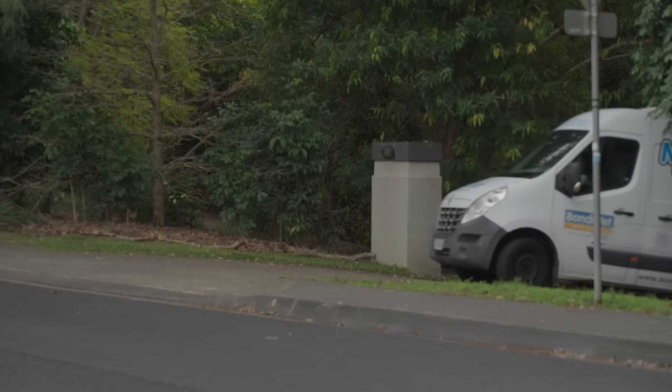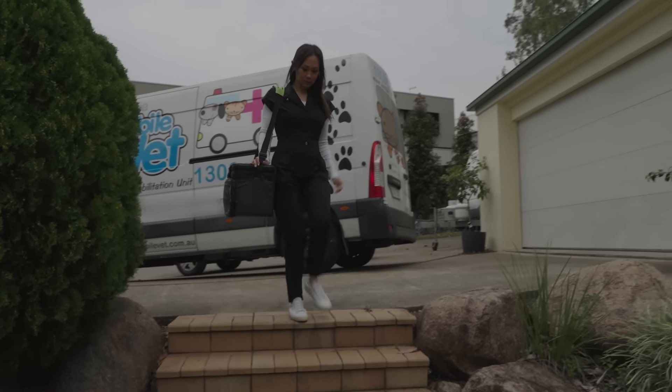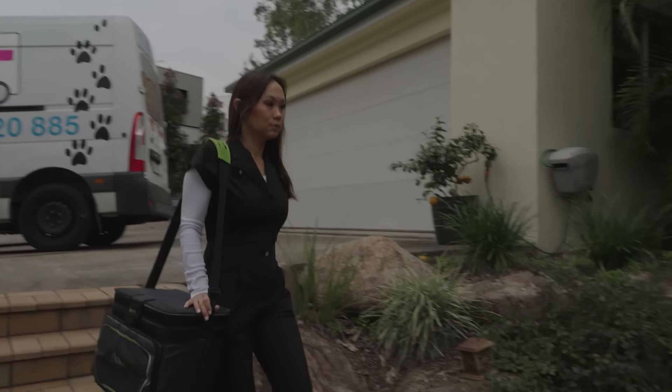Just over a month later, Alison has returned to see how much of a difference Lulu's new diet is making. So it's been about five weeks since I've seen Lulu. I'm anxious to see how she's been going, whether she's been eating the diet, how her skin is looking, and whether the family are noticing some big improvements.